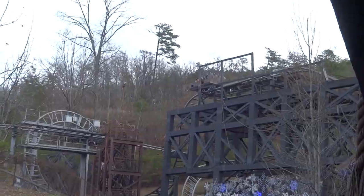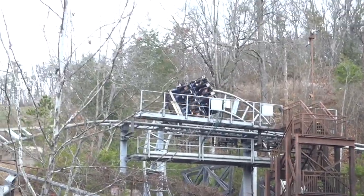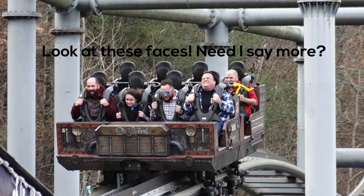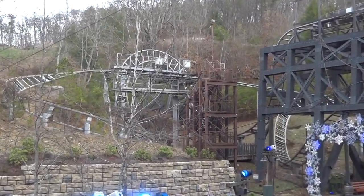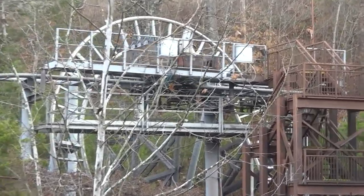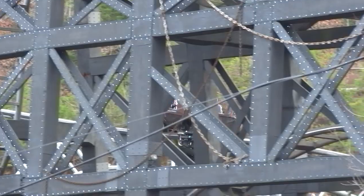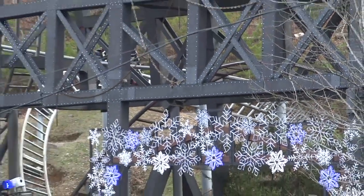Next, we have Gerstlauer over-the-shoulder restraints, and I've experienced these on Mystery Mine at Dollywood. Even though I think that ride is pretty fun, it does have quite a bit of headbanging, and it is due to these restraints. Admittedly, they're not one of the worst restraints compared to some of the others on this list, but they're bad enough, and they just feel very unnecessary on this ride. I think this ride would be just fine with lap bars.